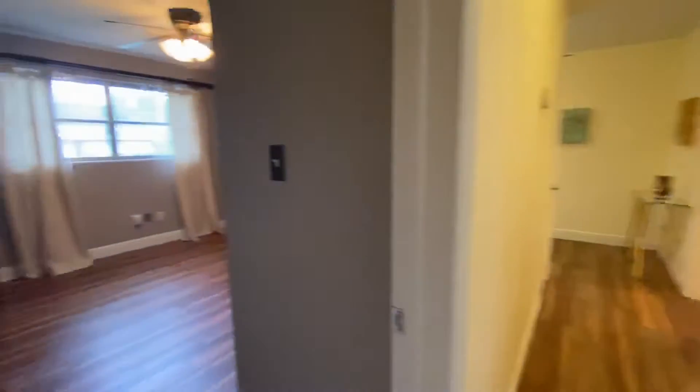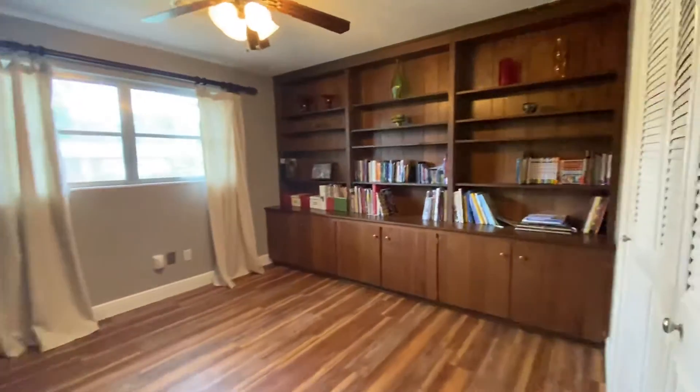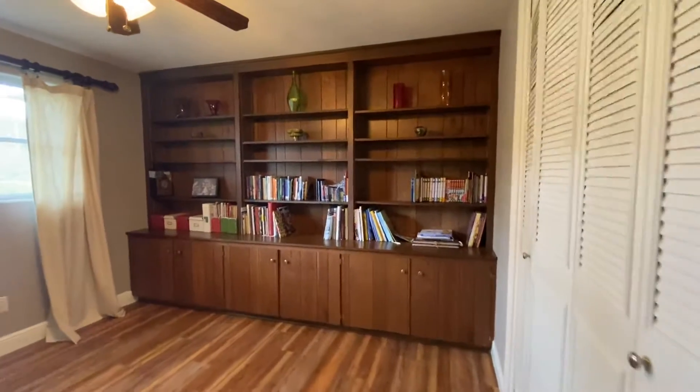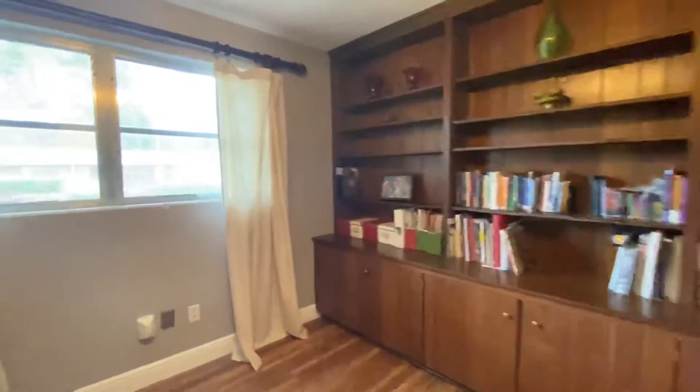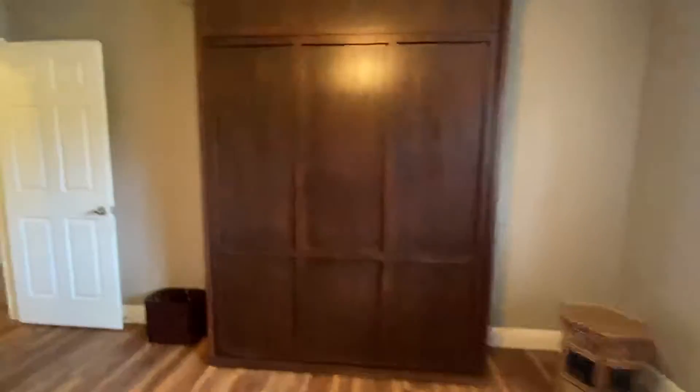And we've got bedroom number two. Built-ins, natural light, big closet, and enough room for a Murphy bed.